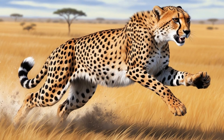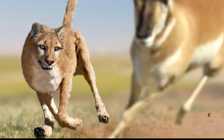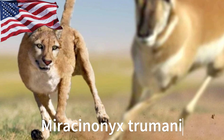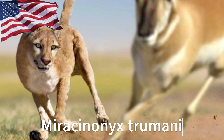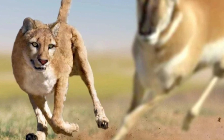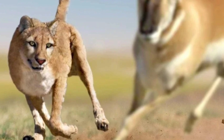a biomechanical masterpiece built for one thing and one thing alone — speed. All other priorities rescinded. But is it the fastest land animal ever? And this is the extinct, super-sized American cheetah, Miracinonyx trumani, an ice-age North American predator that was also clearly optimized for speed. It was bigger than the living cheetah, but was it faster?